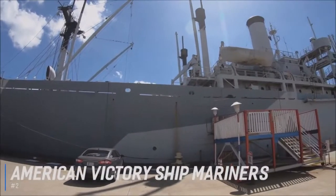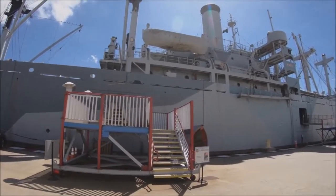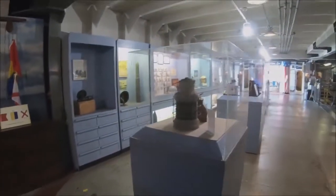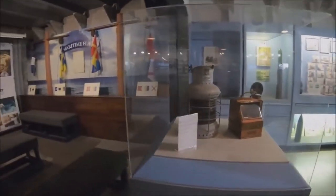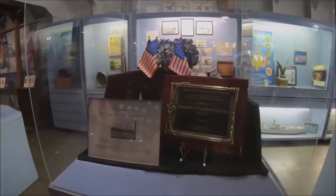American Victory Ship Mariner's Memorial Museum is number 2. Since its construction in 1944, the 455-foot SS American Victory has weathered quite a few storms, including World War II, the Korean War, and the Vietnam War. From those storms, the steamship developed a rich history filled with stories that echo throughout its three-level cargo holds, hospital, flying bridge, mess halls, crew cabins, and lifeboats. Located in downtown Tampa, behind the Florida Aquarium,